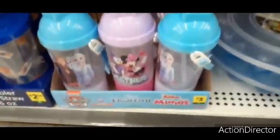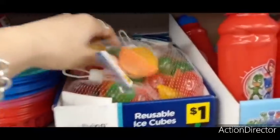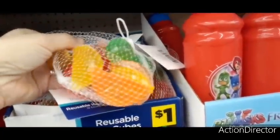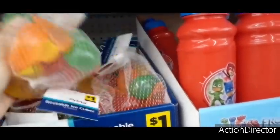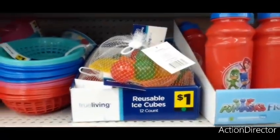They also have these cute reusable ice cubes — you get a dozen for a dollar! They have oranges, lemons, strawberry, and apple shapes. That's a pretty cool deal — a dozen for a dollar is not bad at all.